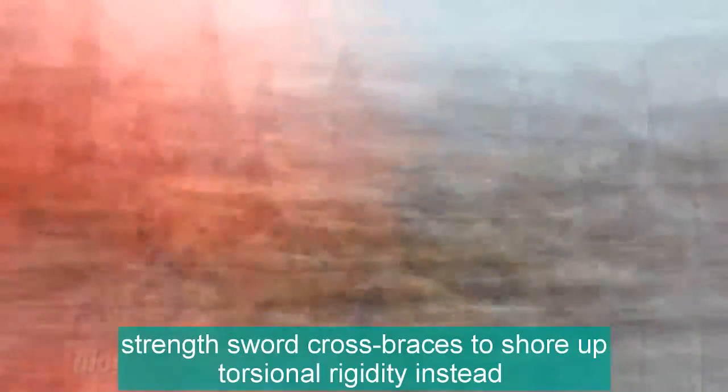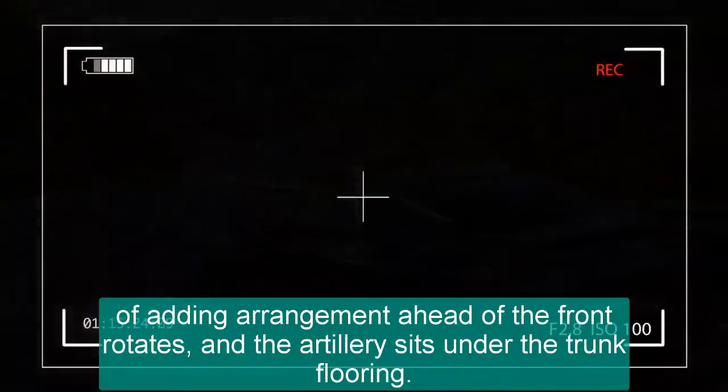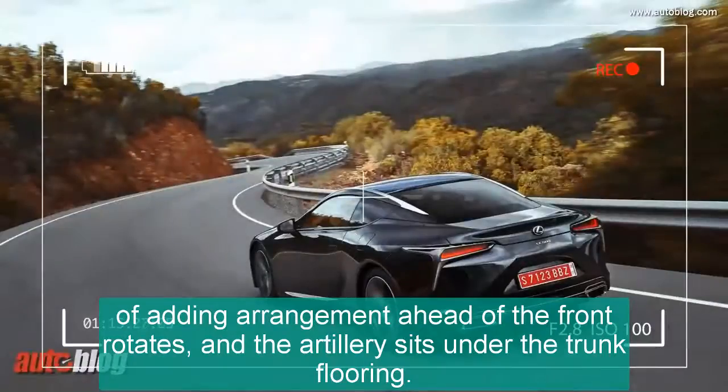Lexus employs high-strength cross braces to shore up torsional rigidity instead of adding material ahead of the front axle, and the battery sits under the trunk flooring.